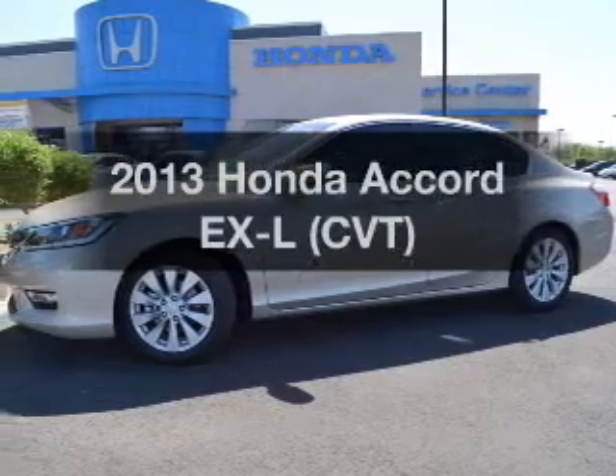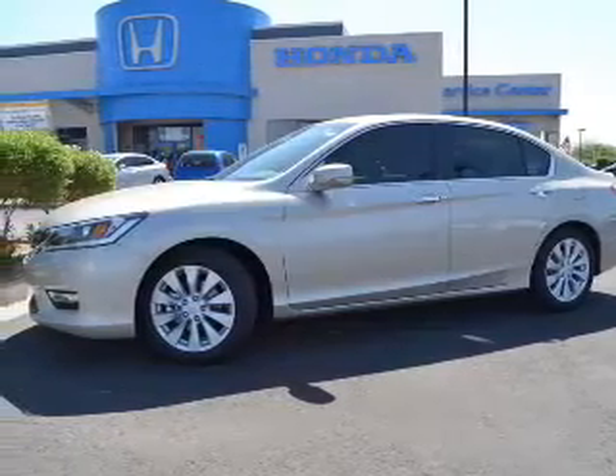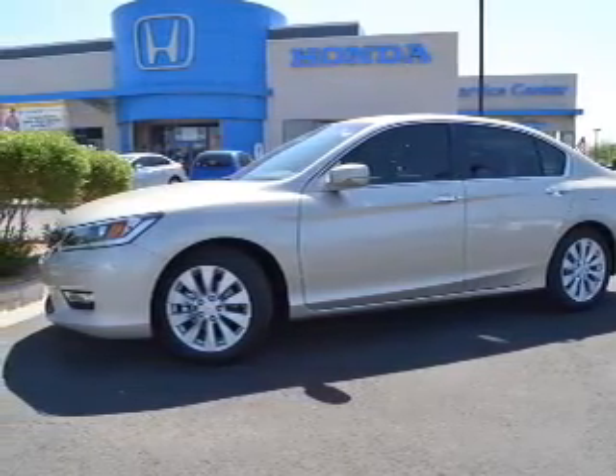Get noticed in this 2013 Honda Accord. Travel the roads in style and comfort in this great vehicle.